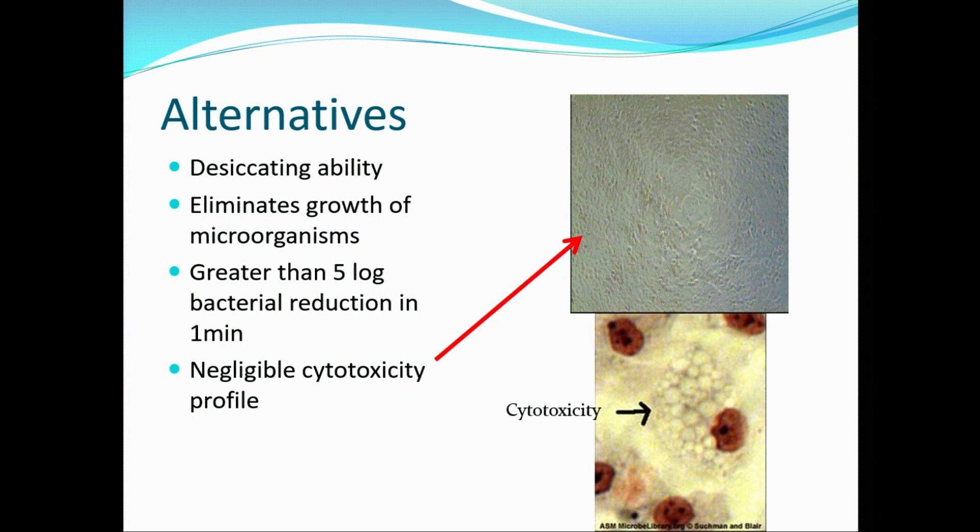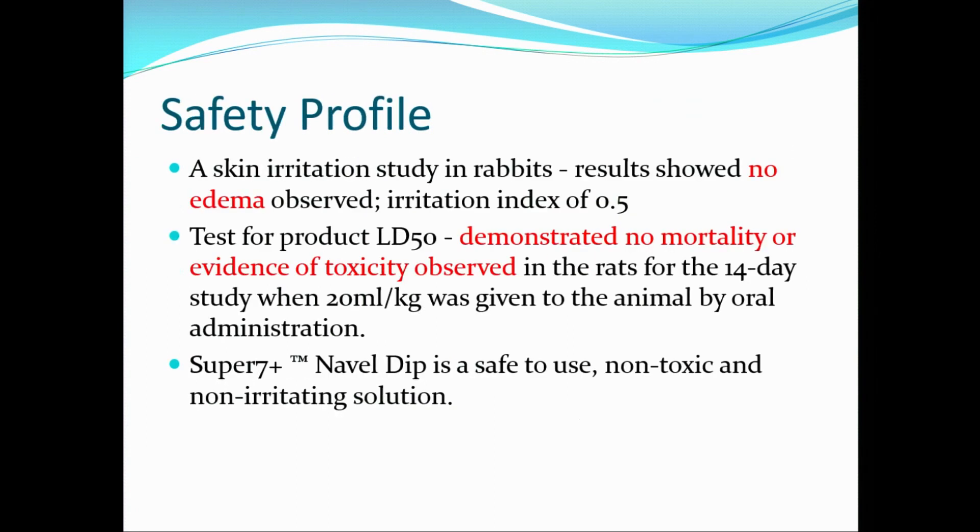Super 7 has a negligible cytotoxicity profile. They did a safety profile in rabbits and showed no edema and an irritation index of 0.5. They tested for LD50, where they fed rats 20 mls per kilogram orally of Super 7 for 14 days, and there was no evidence of mortality or toxicity. So basically it's non-irritating and safe for use. It's also good to know it can be consumed orally in case another animal licks one that's been dipped with Super 7.